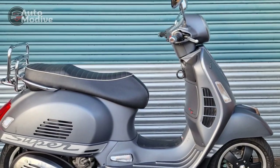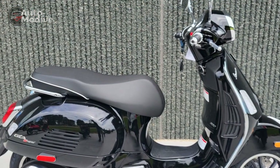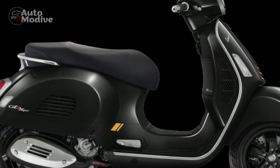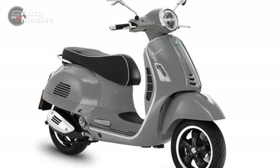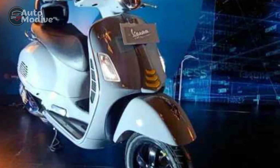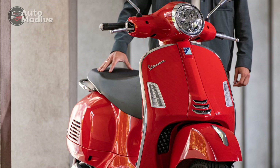Pros. 1. Timeless design: The Vespa GTS Super 300's classic design pays homage to its heritage, showcasing elegant curves, chrome accents, and a distinctive silhouette that captures attention wherever it goes. 2. Powerful performance: Equipped with a robust 278cc engine and advanced fuel injection system, the GTS Super 300 delivers impressive power and acceleration, making it suitable for both city commuting and highway cruising. 3. Agile handling: The scooter's well-engineered suspension and chassis offer a balanced combination of agility and stability, ensuring confident and precise handling even on winding roads.